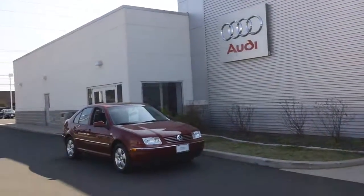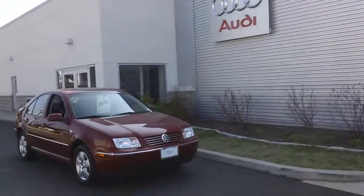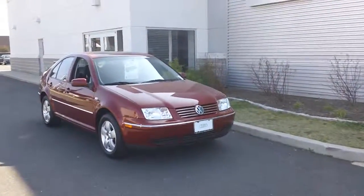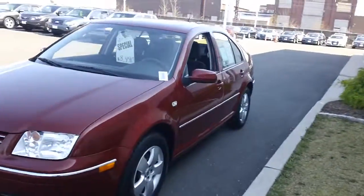Hey Gilbert, Fernando, Audi of Fairfield — here is the 2004 Volkswagen Jetta I was telling you about. The car is exceptionally clean, fantastic condition for the year and mileage.